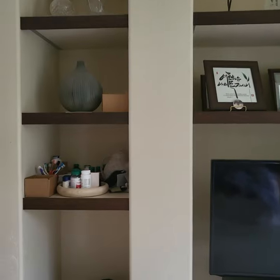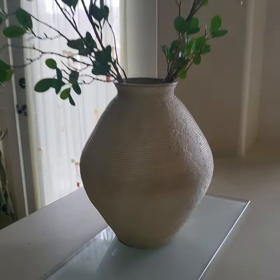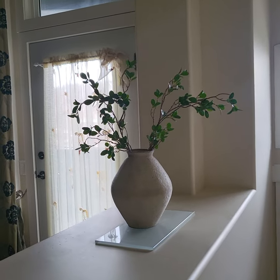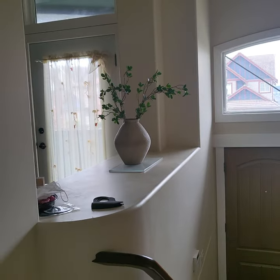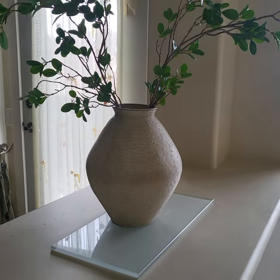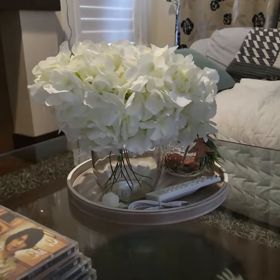Third thing is this vase — it has little lines over there. It was almost $100 from Amazon. The leaves too — it's quite big but it looks good. It's almost $100 to $130 but it's worth it.